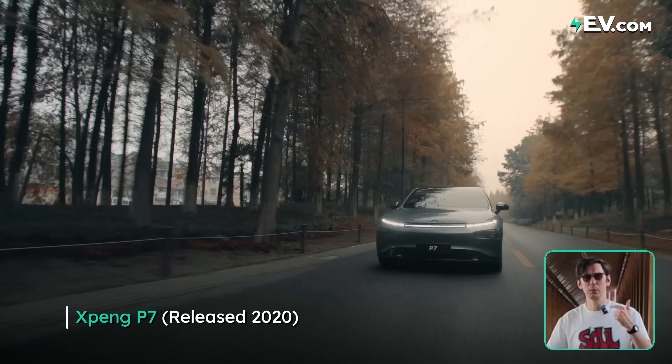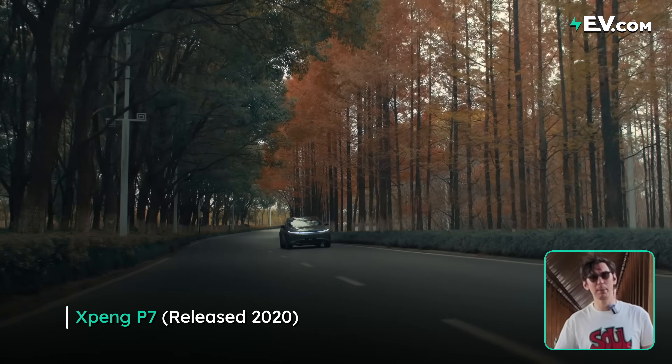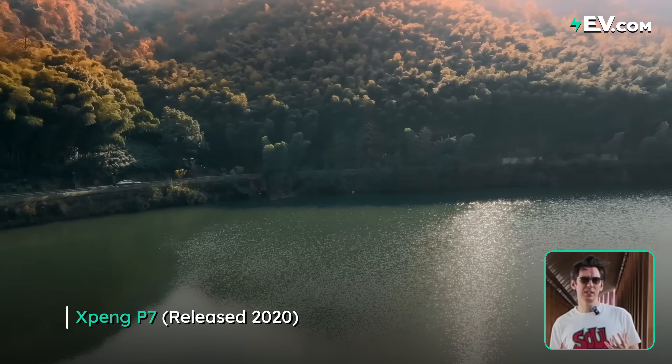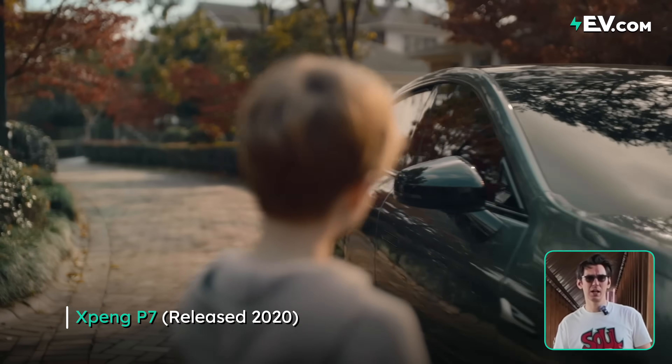When it came out, it was smart, it was sexy, and it was sporty as well. It kind of put XPeng on the map, as well as Chinese EVs. It's safe to say it was an icon in the Chinese EV industry at the time.